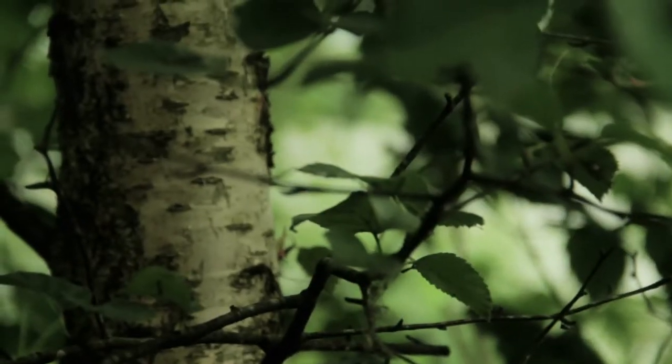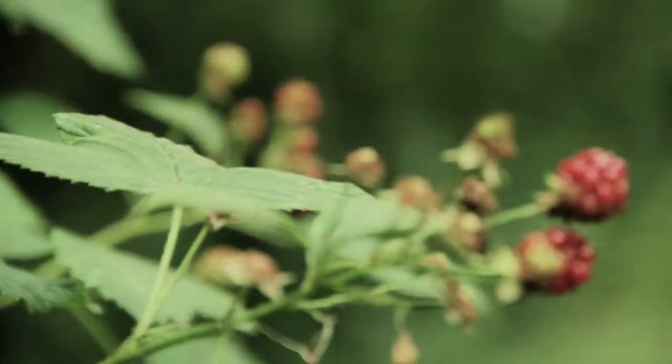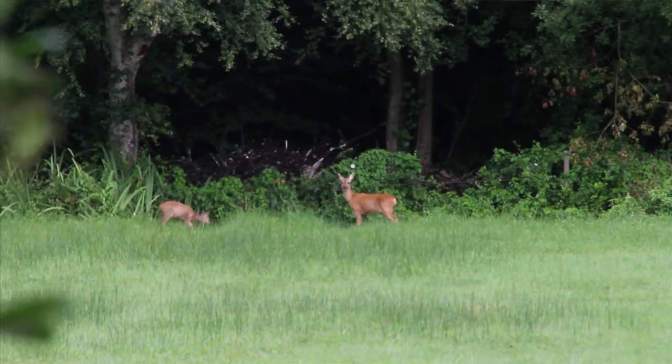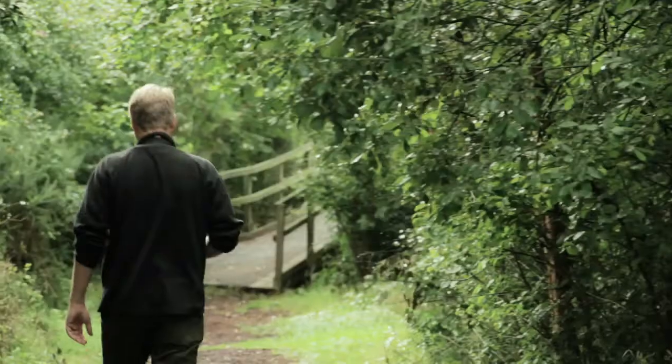We are on Shatwick Heath National Nature Reserve, which is managed by Natural England. It's one of a number of fantastic wildlife reserves here on the Avalon Marshes in Somerset. Incredibly diverse and jam-packed full of wildlife. These reserves are open to the public mostly 24 hours a day, so that people can come here and see common and rare wildlife at any time.